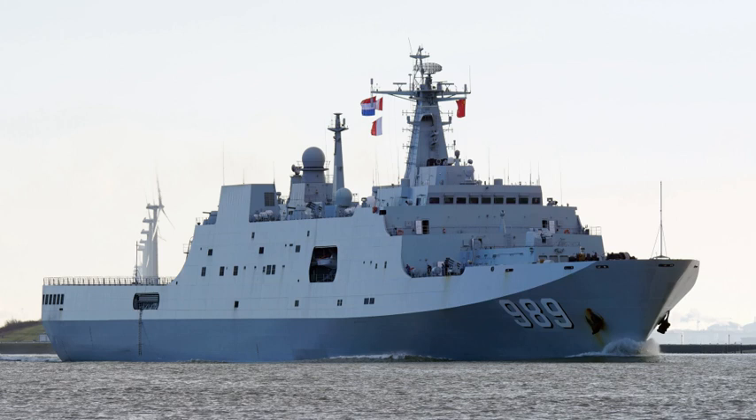The China State Shipbuilding and Trading Corp. Consortium offered to build a modified Type 071 for the Royal Malaysian Navy. The Malaysians had a requirement for a 13,000 ton LPD. The Type 071 would cost a third of the similar U.S.-built San Antonio class LPD.